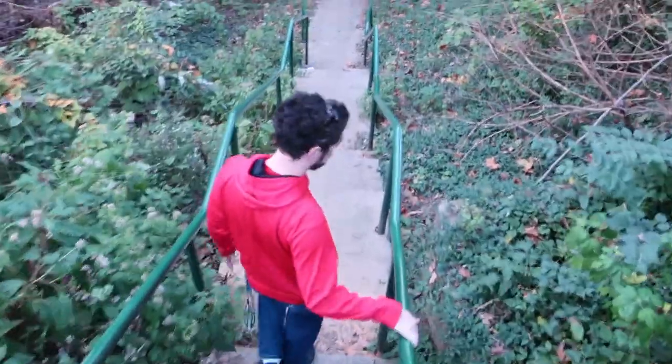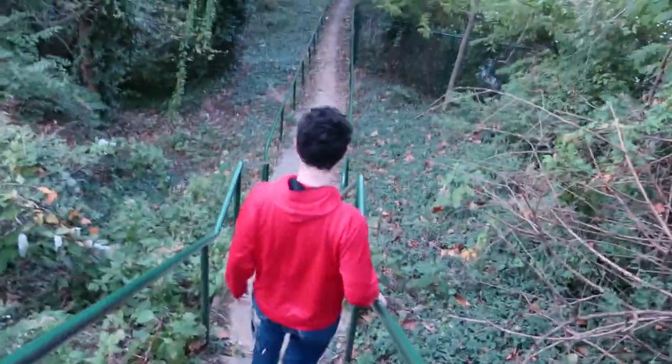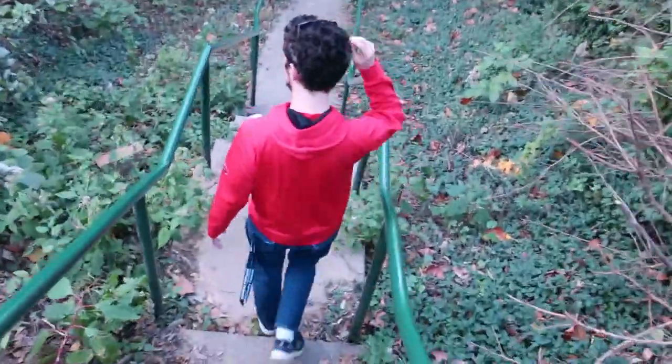I like the handrails — I feel safe even though I'm walking down really steep steps. Yeah, not only steep but inconsistent too.